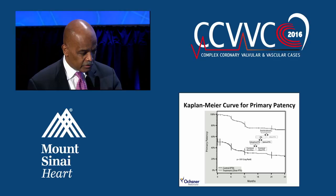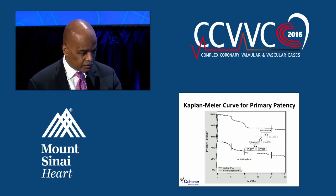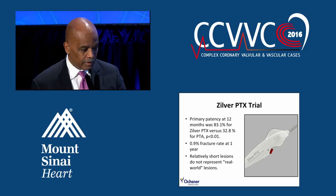Dr. Vermani actually showed you these slides, but you can see that the Kaplan-Meier curves for primary patency — meaning the patient has an index procedure and does not have to have another procedure to maintain patency — were actually very good and much better with the drug-eluting stent compared to PTA alone. When we look at stent fracture, another issue in the SFA, the fracture rate was very low with this device.